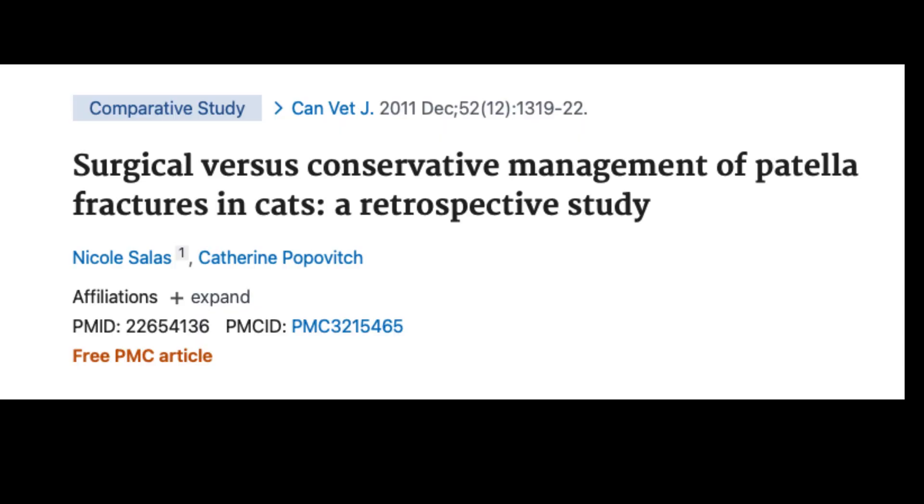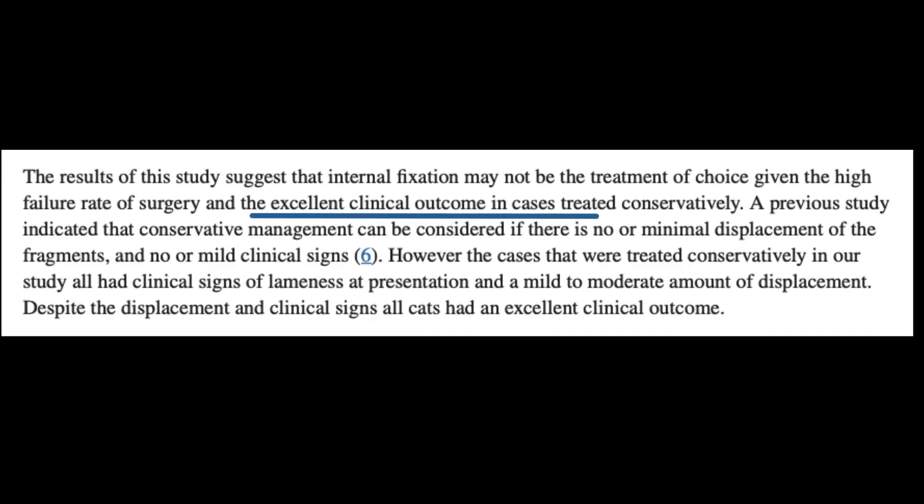The literature shows that there's an excellent clinical outcome with these pets, especially if they have a mild to moderate displacement of the fragments of the fractured patella. Now, if you were to take radiographs on these cats and they're doing fine after fracturing their patellas, you would probably notice that the patella is still in two pieces. That's because they get a fibrous union as opposed to a bony union, but that's okay because the quadriceps mechanism is working well and that's all we really care about.